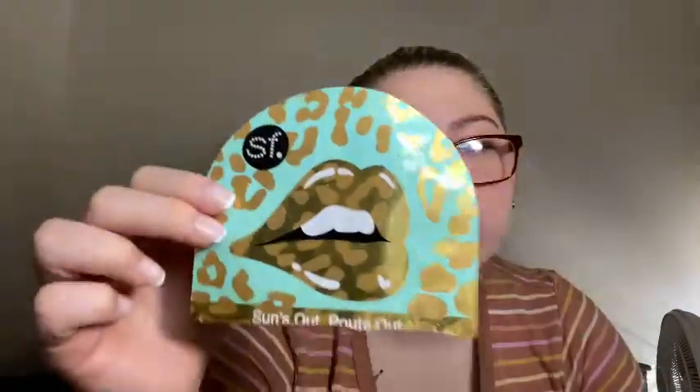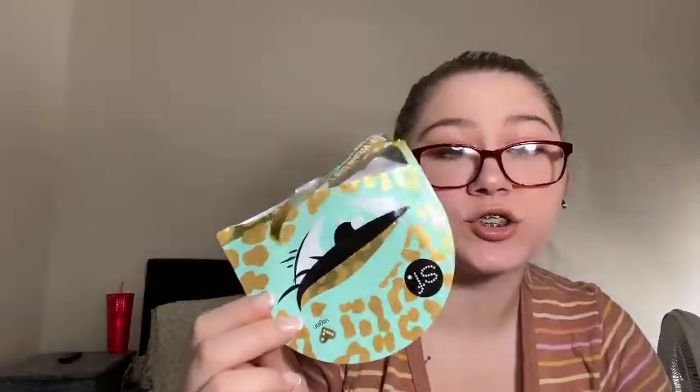On the other hand, I have these SF vegan masks — 'Suns Out Pouts Out' gold foil lip mask with cannabis sativa oil to hydrate, soothe, smooth, and plump. I didn't notice plumping but it did hydrate my lips. It was an actual solid mask that stuck onto my lips, which I liked. I also have the same brand's eye mask — really nice, stuck onto my eyes, and very hydrating.